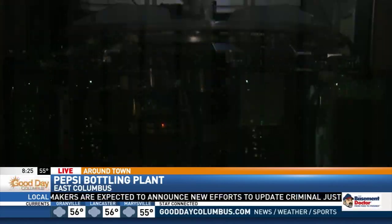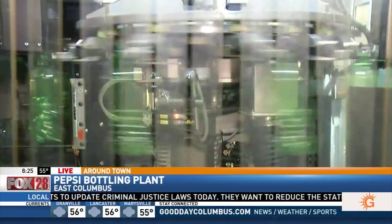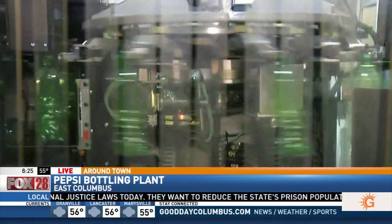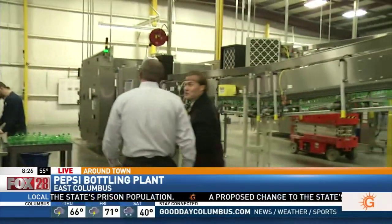We're running these bottles at 720 bottles a minute. When you come in here, it's visually so exciting because you see all these bottles flying around. Let's move over because I also want to see how the labels are put on.